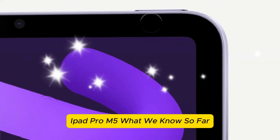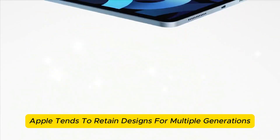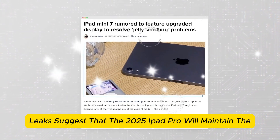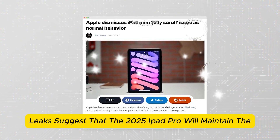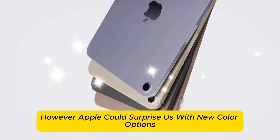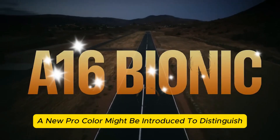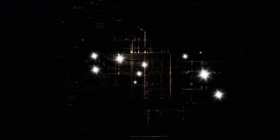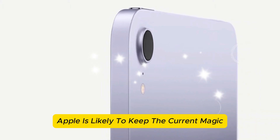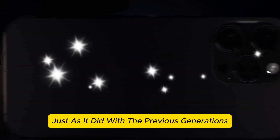iPad Pro M5 — what we know so far. On design, Apple tends to retain designs for multiple generations, and that appears to be the case with the M5 iPad Pro. Leaks suggest the 2025 model will maintain the ultra-thin design introduced with the M4. However, Apple could surprise us with new color options — while the M4 launched in space black and silver, a new Pro color might be introduced. Magic keyboard compatibility is also likely to remain unchanged.